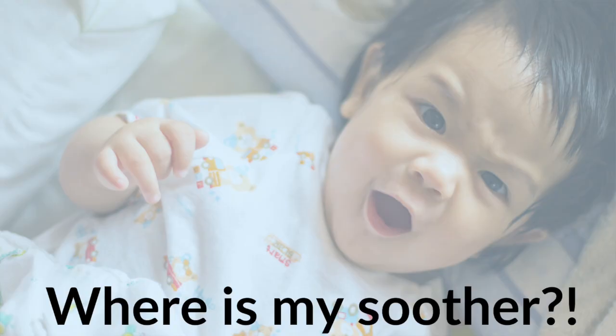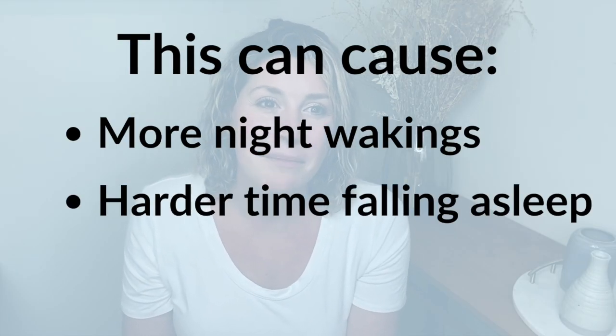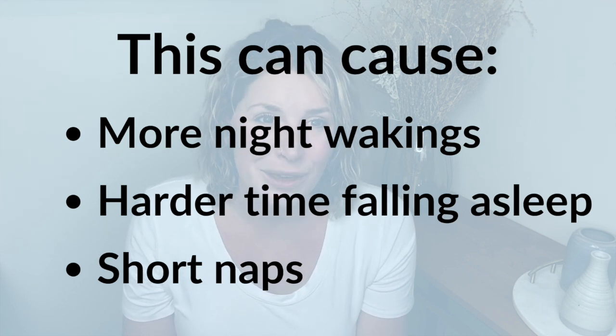As a baby gets older — so past that four-month point — if they are relying on the soother to fall asleep, then what can happen is that sucking reflex reactivates and they're like, 'I need that to get back to sleep,' but they have to fully wake up to re-activate that sucking and soothing process again. So it can break up sleep, cause more night wakings, a harder time getting to sleep, and those 20 to 30 minute naps.